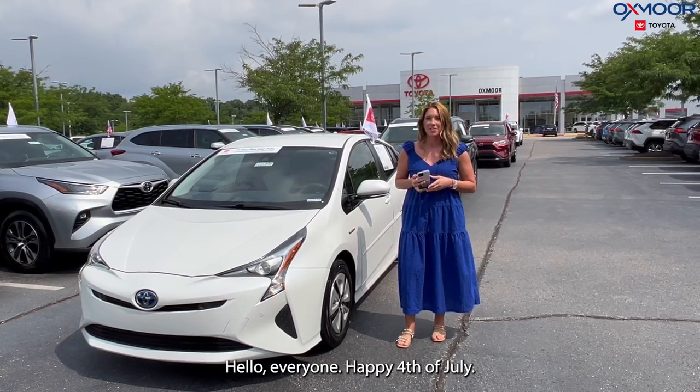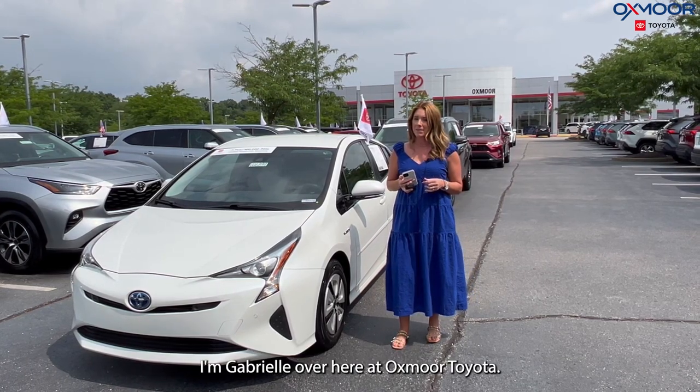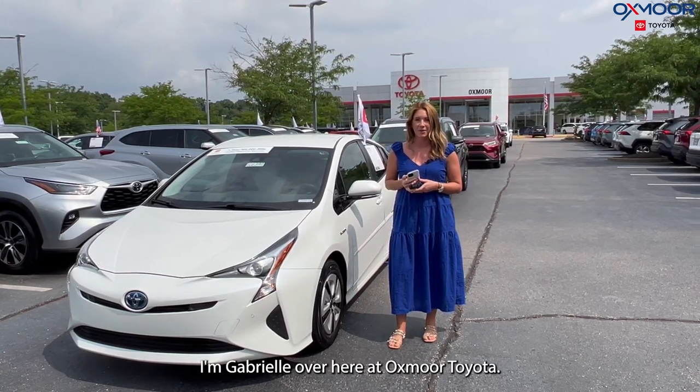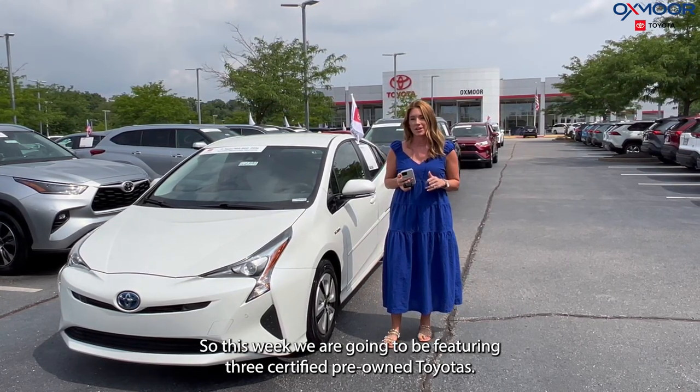Hello, everyone. Happy 4th of July. Welcome to our Pre-Owned Vehicles of the Week. I'm Gabrielle over here at Oxmoor Toyota. This week, we are going to be featuring three certified pre-owned Toyotas.